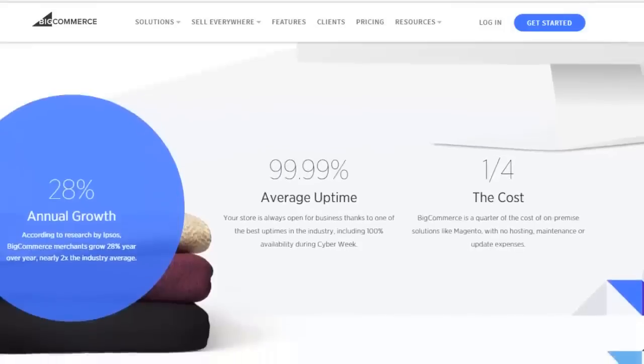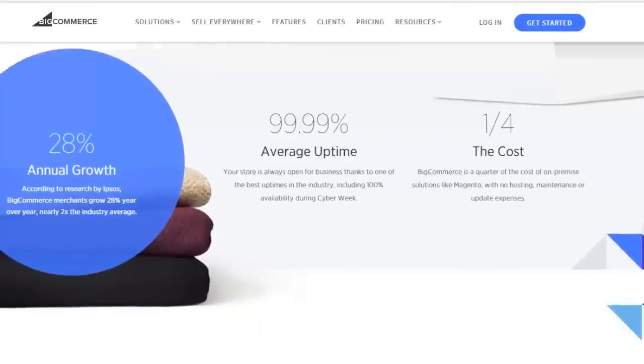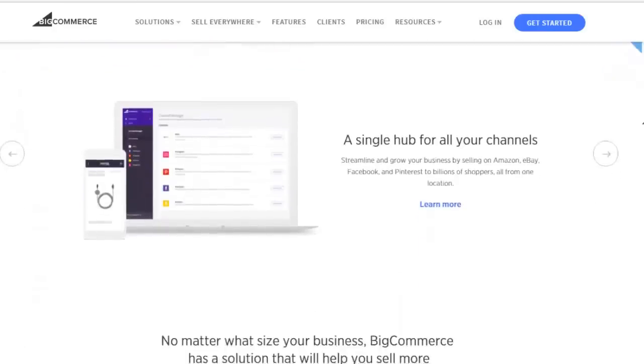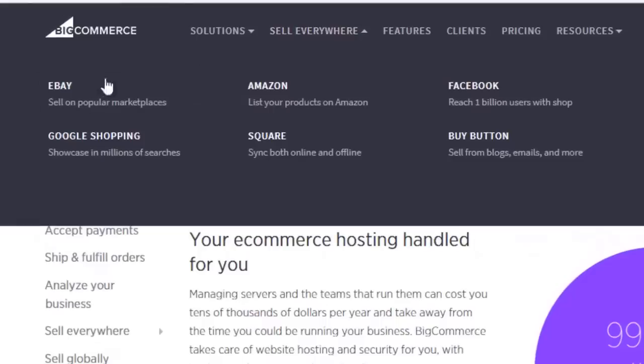On their homepage, you can already see some of the amazing features that BigCommerce offers. They allow you to easily sell your goods on almost any platform, including Amazon, eBay, and via social media.